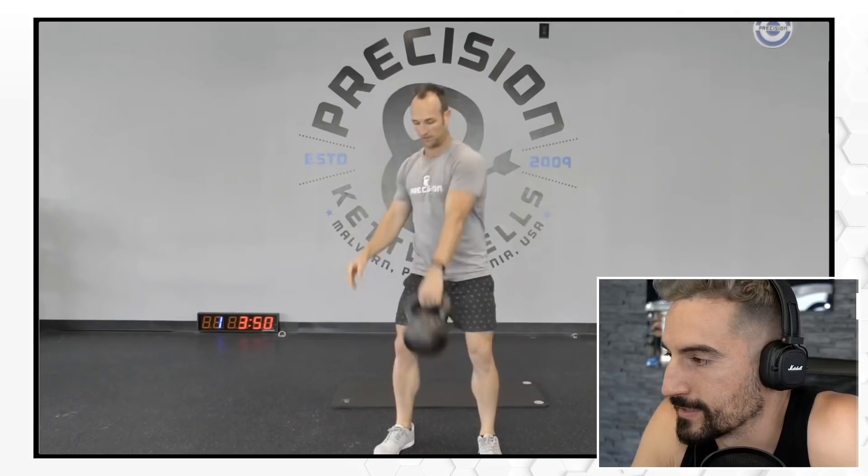This is Mike from Precision Kettlebells — he's a pretty strong dude, rocking a 24 kilogram kettlebell in this workout. I like when experts are actually grabbing some weight that challenges them. Now let's check out his swings. Yes, yes, yes — absolutely solid.